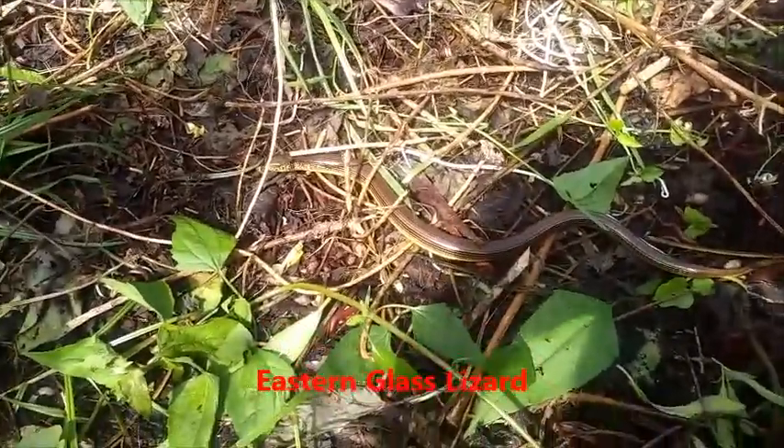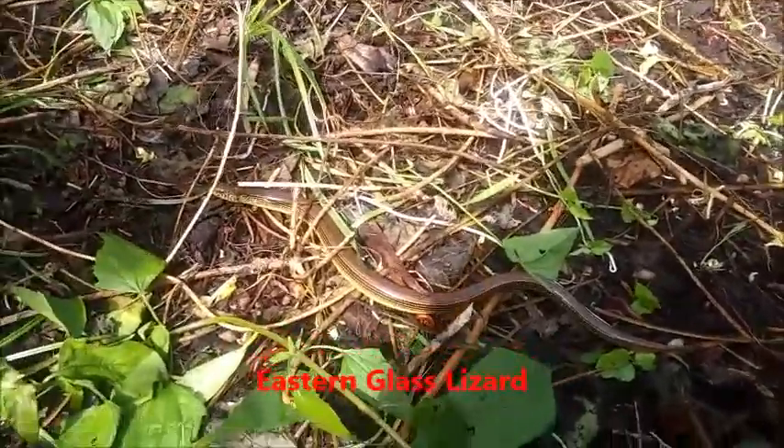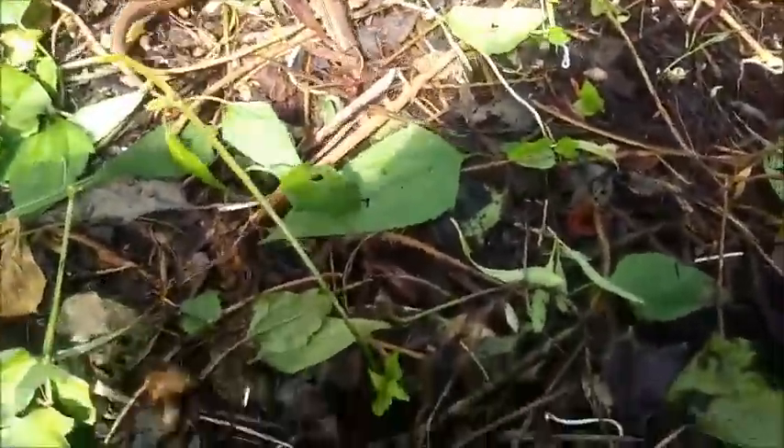Yeah, these are lizards. They don't have legs. They don't have legs, but they also don't have ventral scales. That means that they actually can't crawl on upright surfaces.